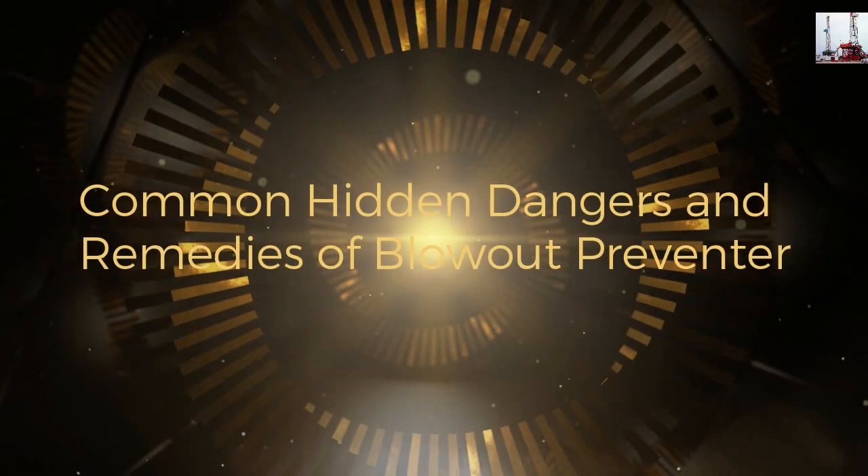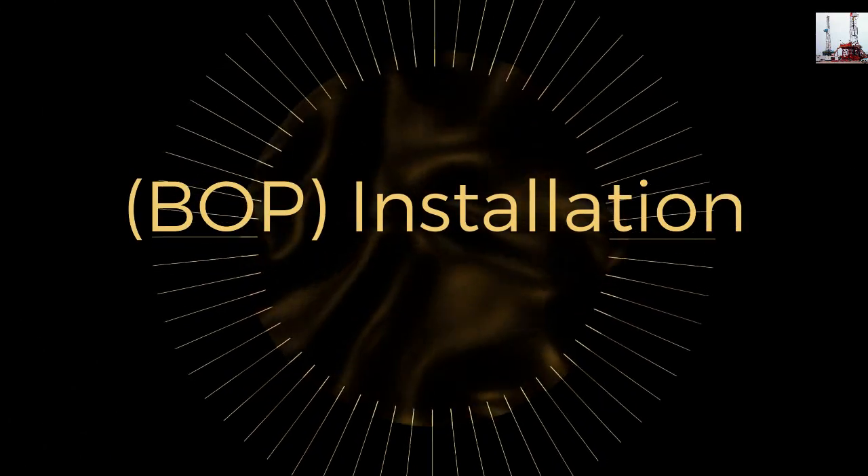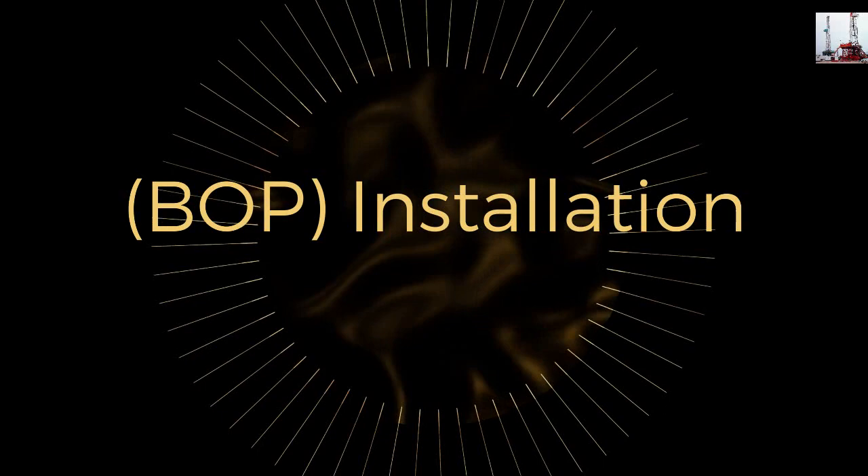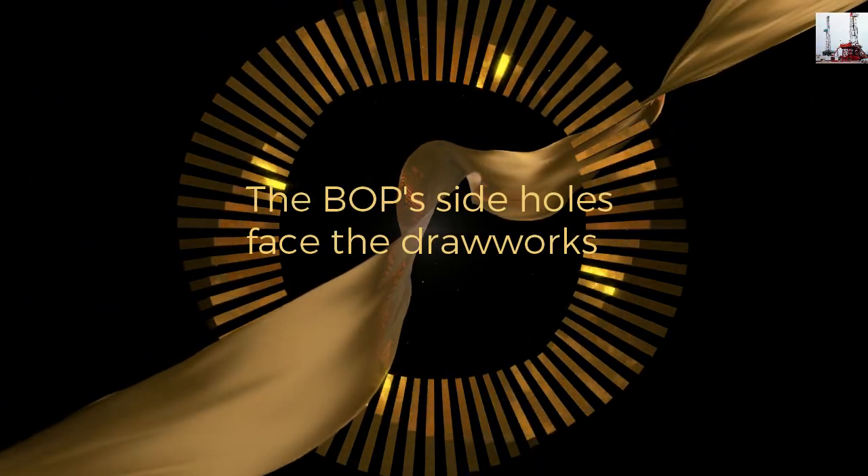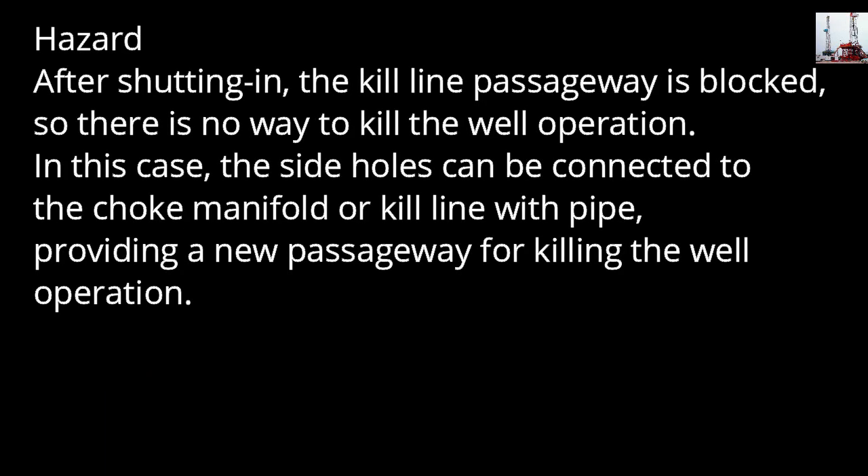Common hidden dangers and remedies of blowout preventer installation. The blowout preventer's side holes face the drawworks. Hazard: after shutting in, the kill line passageway is blocked, so there is no way to perform a kill well operation.